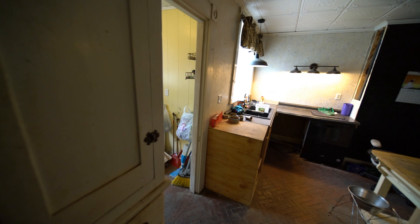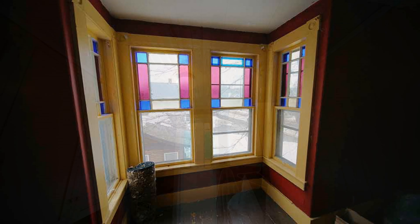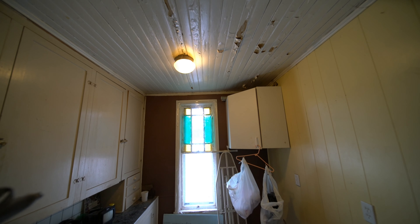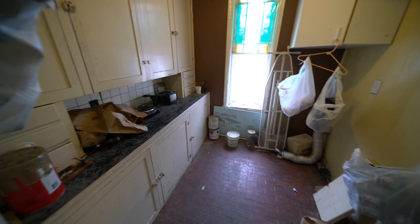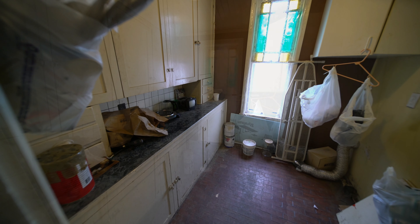Consider it cheaper than rent. Living here. Stained glass windows in the pantry and in just about every single window — there's not just two or three of them.